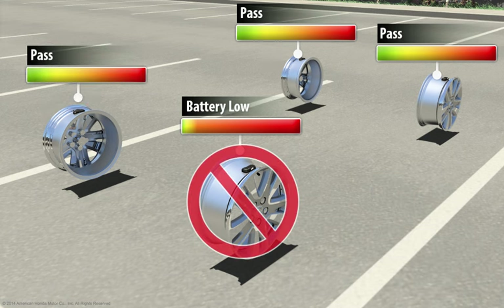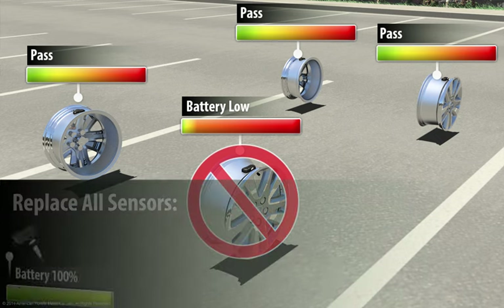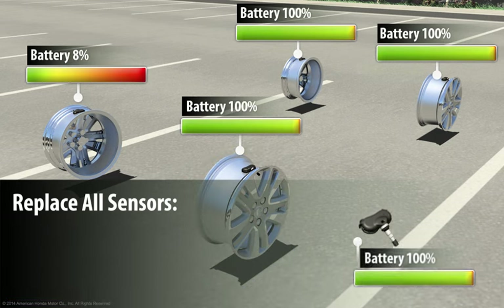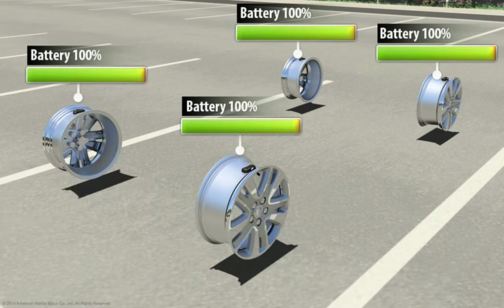If one or more of the batteries are found to have a low charge, the dealer may recommend replacement of all four sensors to avoid multiple dealer visits. Dealers make this recommendation because if one battery has a low charge, it's likely the other batteries are nearing the end of their operational life as well.